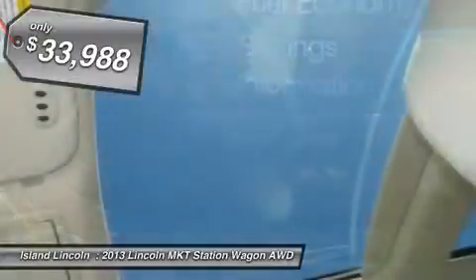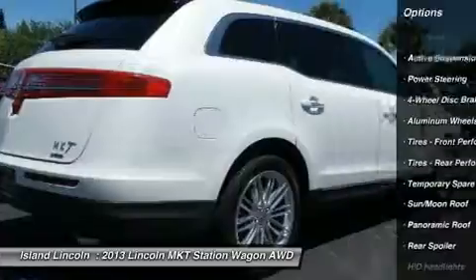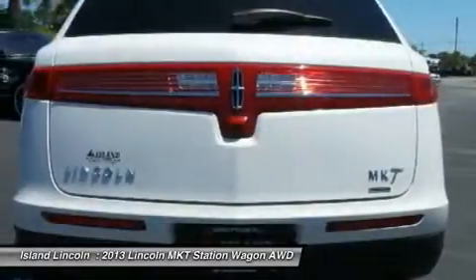Loaded with equipment, including technology package, 20 wheels, adaptive cruise, blind spot monitoring, navigation, and much more.